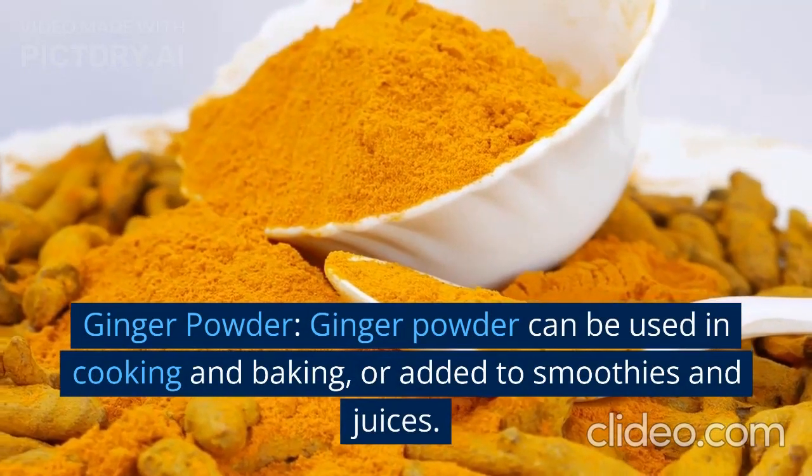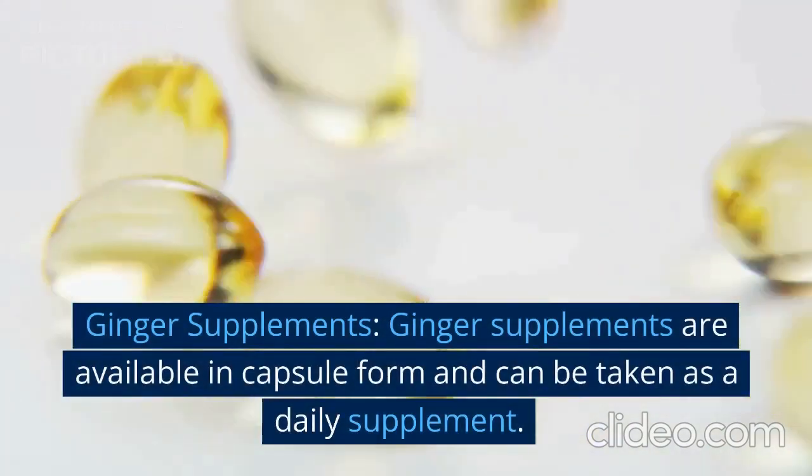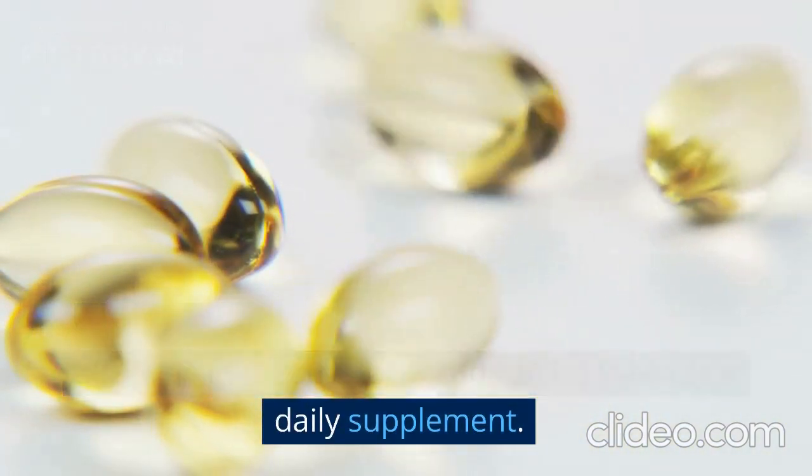Ginger powder can be used in cooking and baking, or added to smoothies and juices. Ginger supplements are available in capsule form and can be taken as a daily supplement.